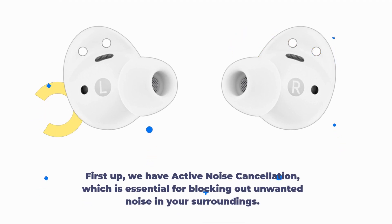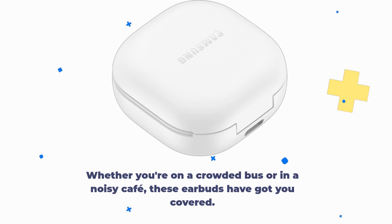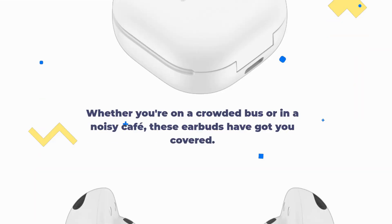First up, we have Active Noise Cancellation, which is essential for blocking out unwanted noise in your surroundings. Whether you're on a crowded bus or in a noisy cafe, these earbuds have got you covered.